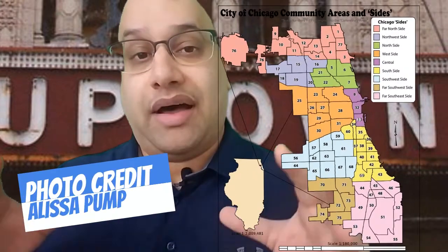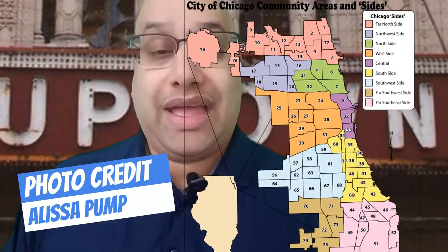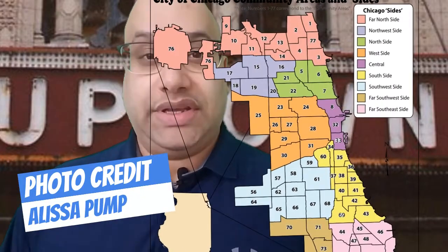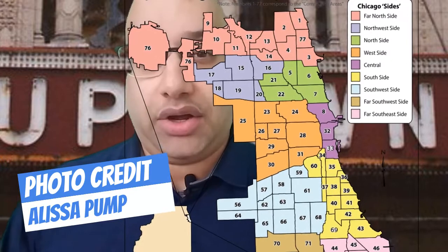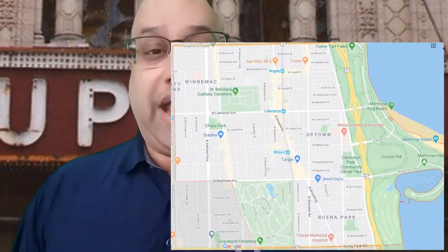So where to live in Chicago? Uptown. Uptown is actually a community made up of a region of the far north side area. There are 77 communities comprised on the map of Chicago, and Uptown is just one of those communities. Within Uptown you have four main neighborhoods.